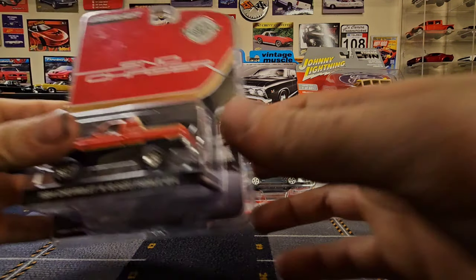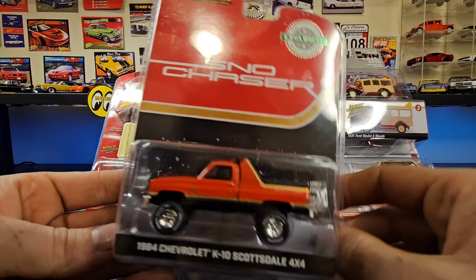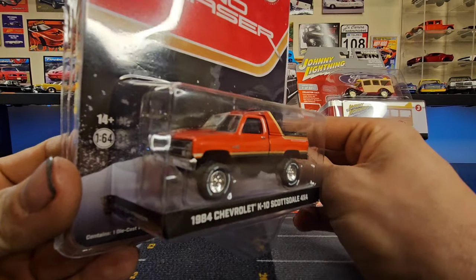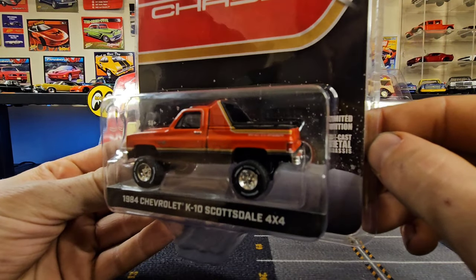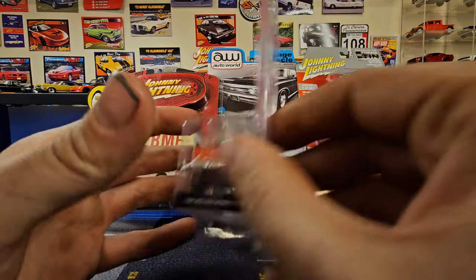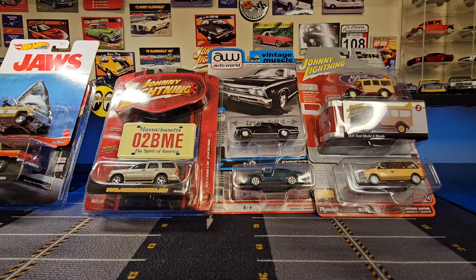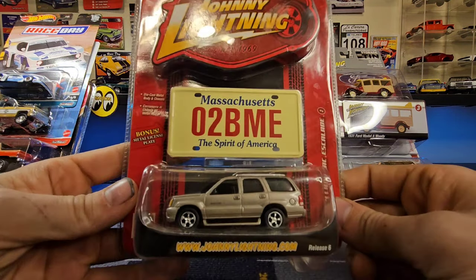This was one of my birthday gifts to myself — an '84 Chevy K10 Scottsdale, the Snow Chaser hobby exclusive from Green Light. Really, really cool truck. Absolutely sweet looking. I love the body kit on this, the color combo is really nice. It does have a little bit of information about the Snow Chaser on the back, which is unusual for Green Light.